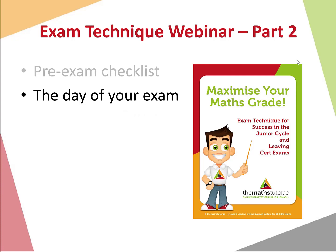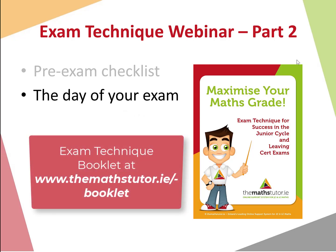Keep an eye out over the next couple of weeks — we have the final two parts of our webinar series covering time management and how best to avoid errors in the exam. You can also access our free exam technique booklet at MathsTutor.ie/booklet, which has loads of useful pointers and hints and tips based on years of experience.